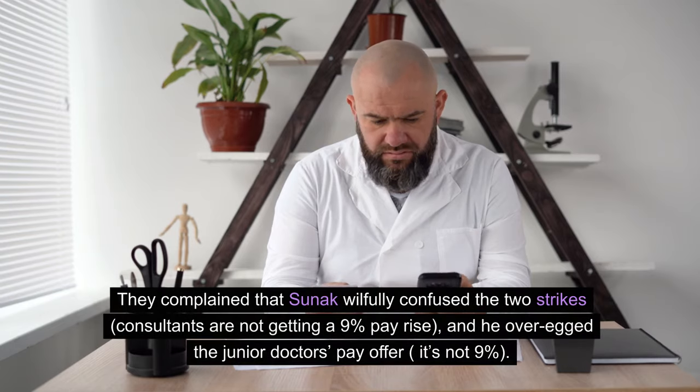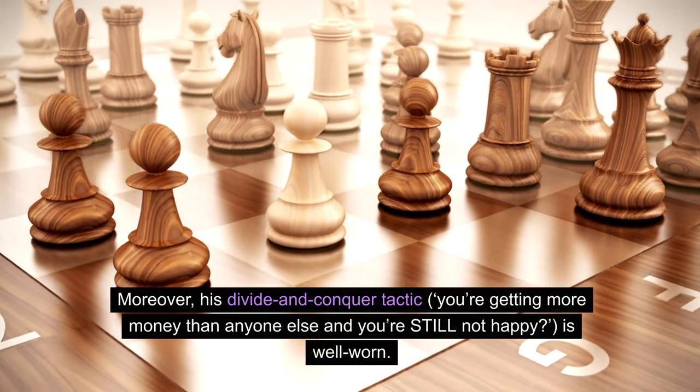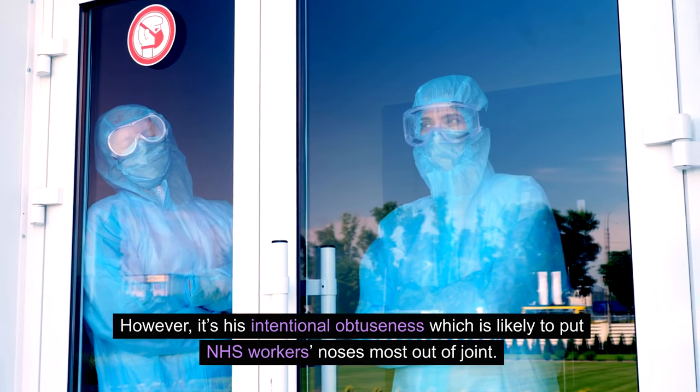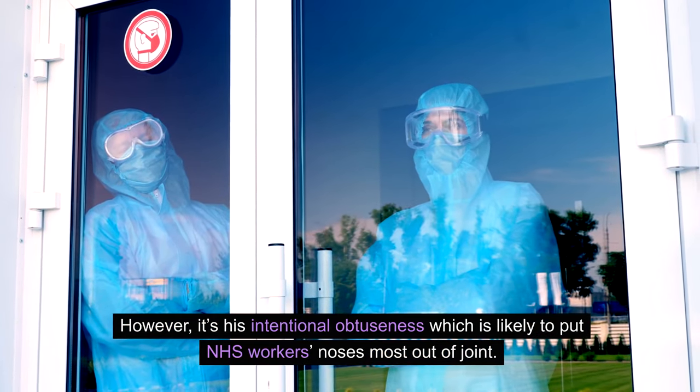The BMA complained that Sunak willfully confused the two strikes — consultants are not getting a 9% pay rise, and he over-egged the junior doctor's pay offer; it's not 9%. Moreover, his divide-and-conquer tactic — 'you're getting more money than anyone else and you're still not happy' — is well-worn. However, it's his intentional obtuseness which is likely to put NHS workers' noses most out of joint.